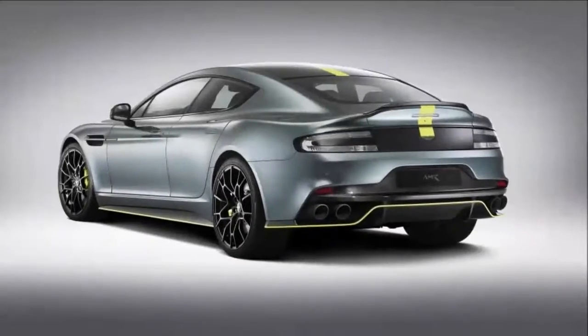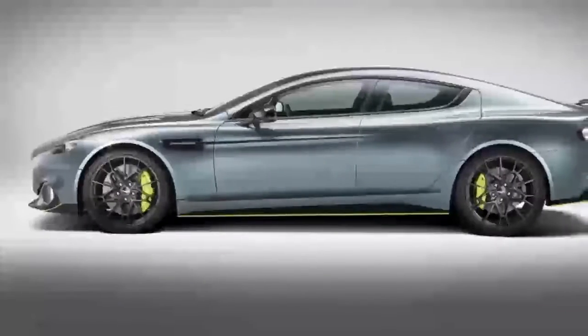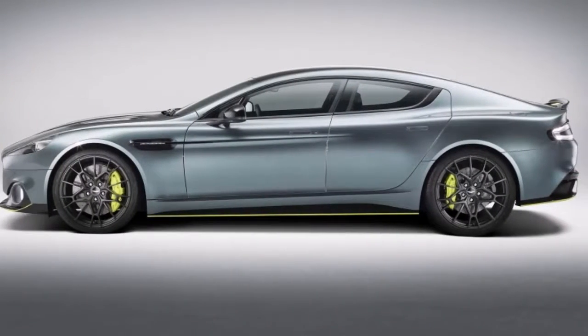The carbon-ceramic brakes are a first for the Rapide, with 6-piston calipers doing the work up front and 4 pistons in the rear.